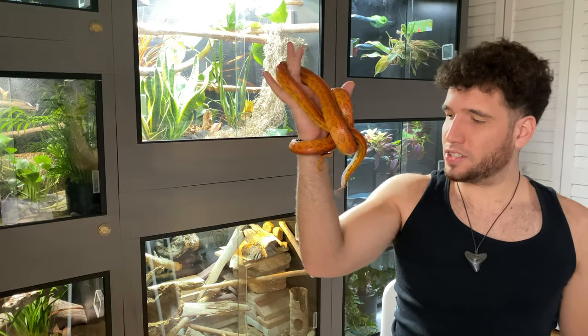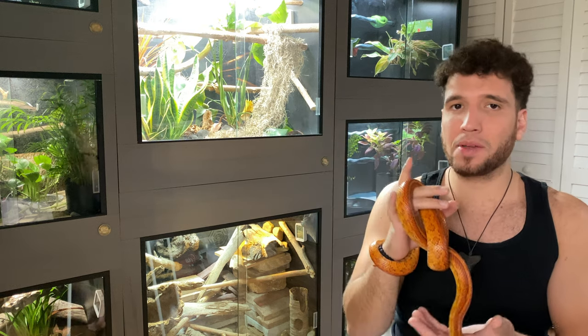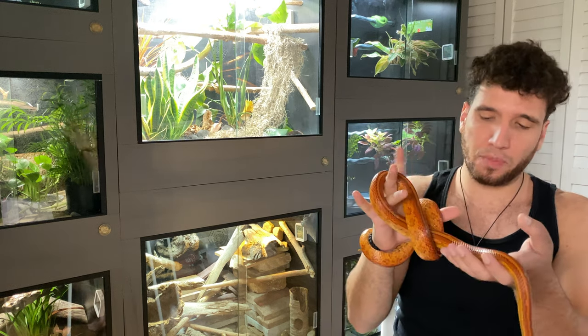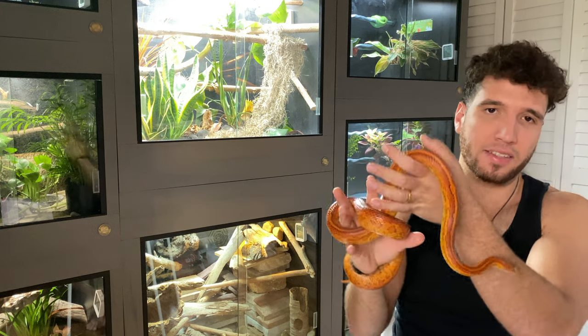Welcome back to the channel everyone. Today we're going to be talking about feeder crickets — more specifically, I'm going to be giving you guys six tips that'll help your crickets live longer. So without further ado, let's get into the video.